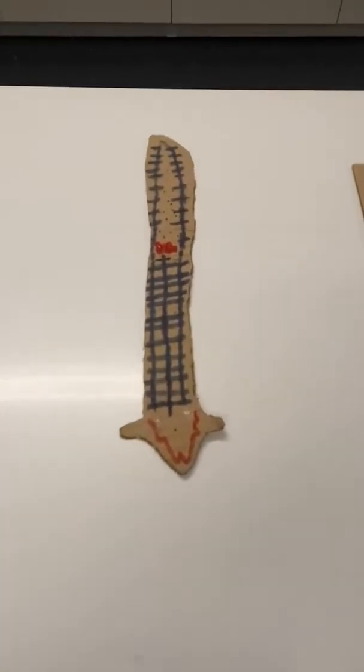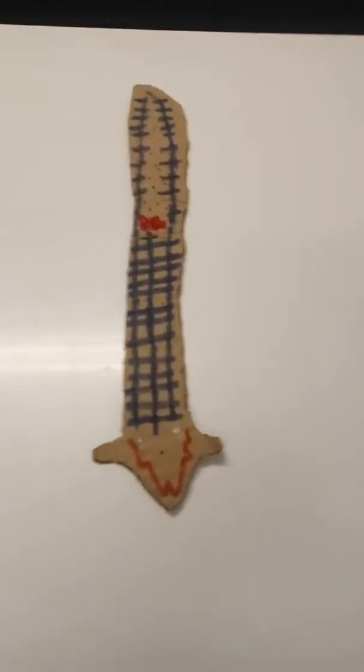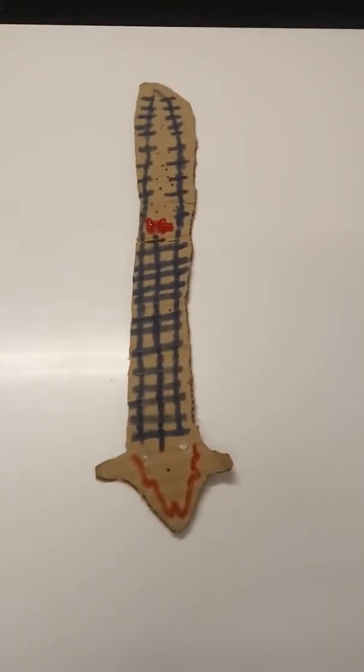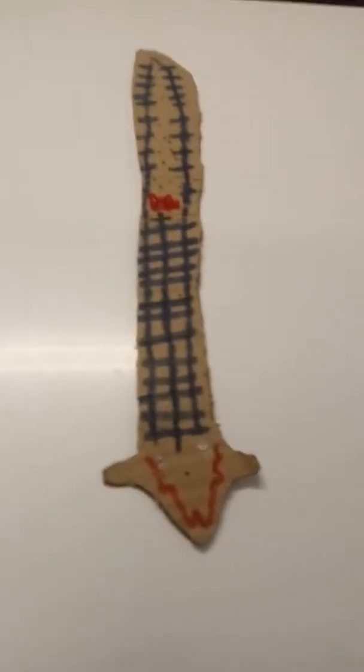And then we go on to flatworms, the platyhelminthes. Platyhelminthes means flatworms. Now they have actually light sensing capabilities. Those are actually the eye spots that you see right here.